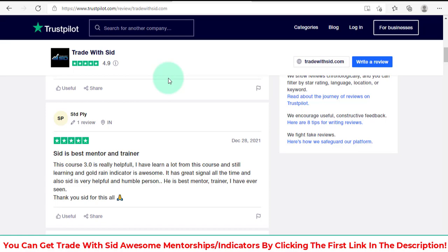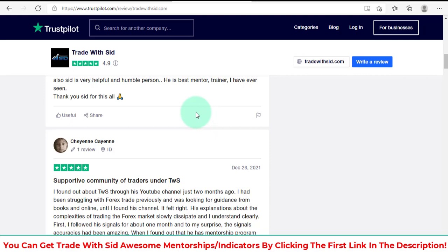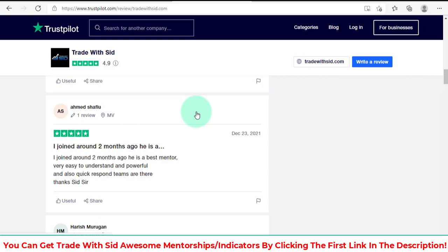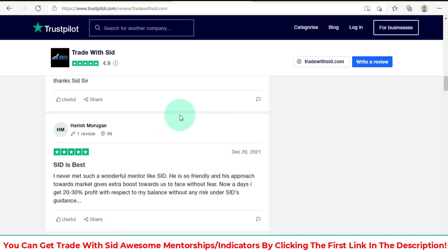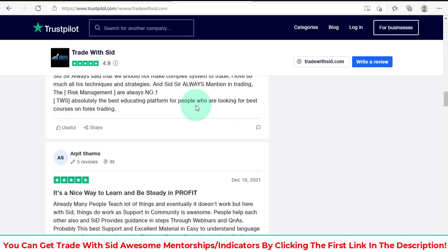Look at this: 'supportive community of traders under Trade With Sid.' Definitely — Sid and his team are absolutely amazing guys, just great. We cannot impress them more than these guys already have. All these people are impressed and happy. He is honestly the best — I don't want to make up anything.